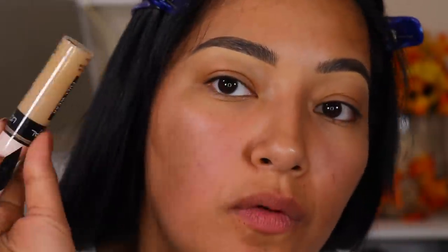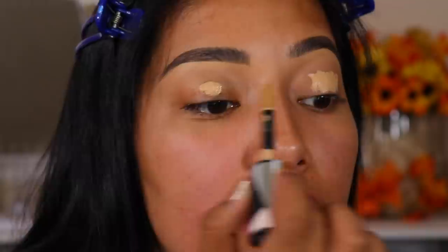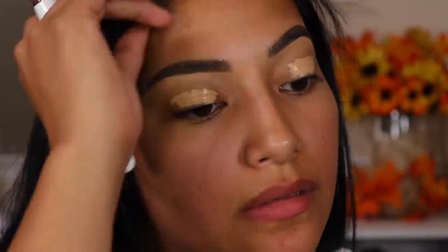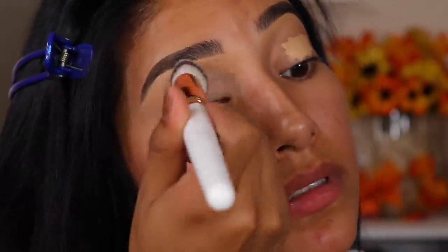So first we're going to prime our lids. I'll be going in with the L'Oreal Infallible Full Wear in Latte. I really like this shade a lot, especially for my eyes to do a look. So going in with my Makeup Shack T29 brush — this is a fave — and I'm just going to blend this in.